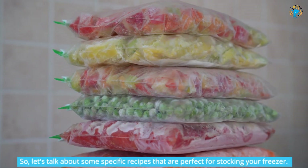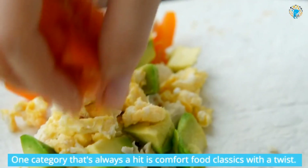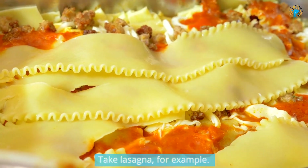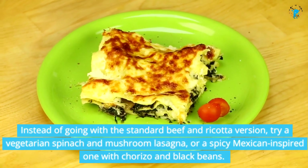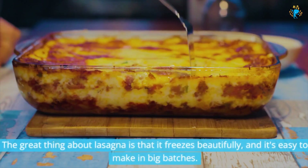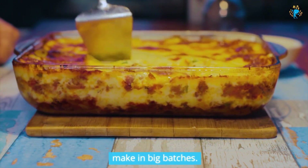So, let's talk about some specific recipes that are perfect for stocking your freezer. One category that's always a hit is comfort food classics with a twist. Take lasagna, for example. Instead of going with the standard beef and ricotta version, try a vegetarian spinach and mushroom lasagna, or a spicy Mexican-inspired one with chorizo and black beans. The great thing about lasagna is that it freezes beautifully, and it's easy to make in big batches.